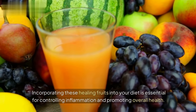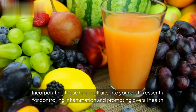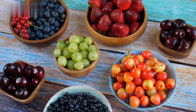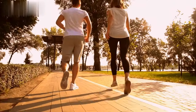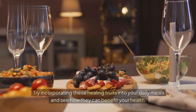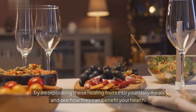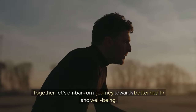Incorporating these healing fruits into your diet is essential for controlling inflammation and promoting overall health. Remember, nature has provided us with amazing tools to keep our bodies in balance. Let's make the most of them. Try incorporating these healing fruits into your daily meals and see how they can benefit your health. Share your experiences with us in the comments section below. Together, let's embark on a journey towards better health and well-being.